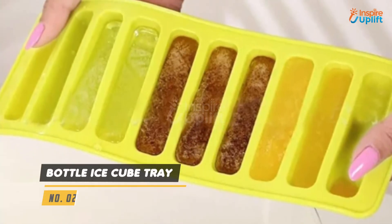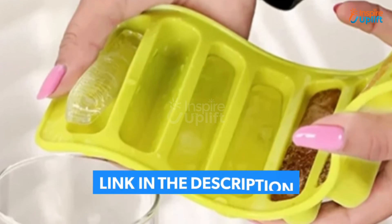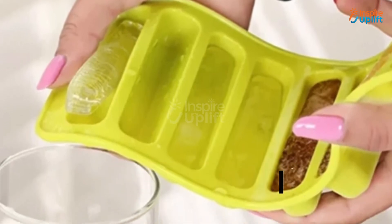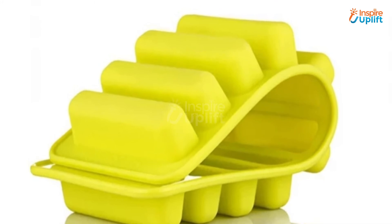At number 2 we have Bottle Ice Cube Tray. Quench your thirst after a good run in the blazing sun by chilling the water bottle using the ice sticks. Unlike the plastic ice trays, this silicone build tray is convenient to use.